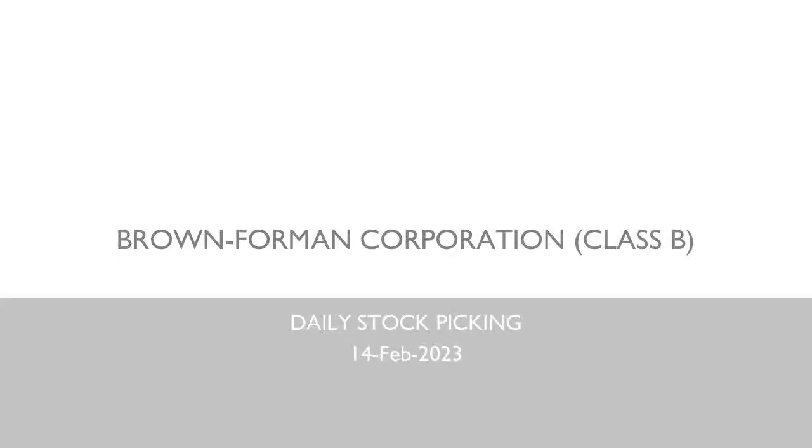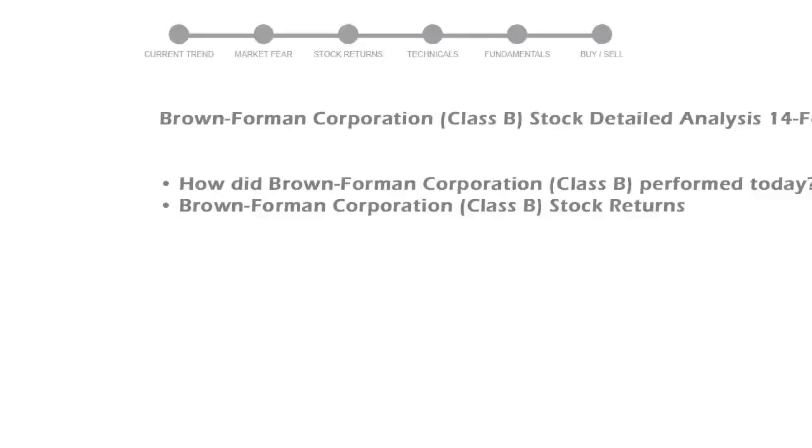We will be looking at Brown Forman Corporation Class B business and some of the numbers, and see if the stock is worth owning in the current market. We will cover all these points for better stock picking.